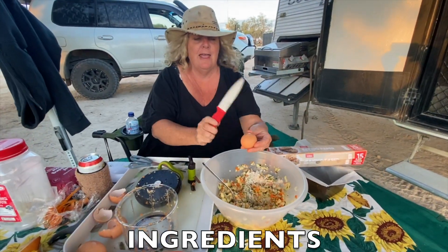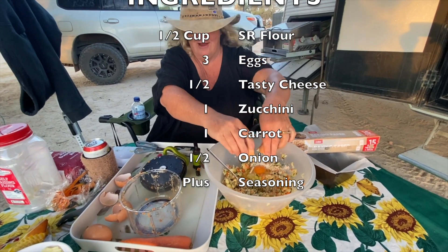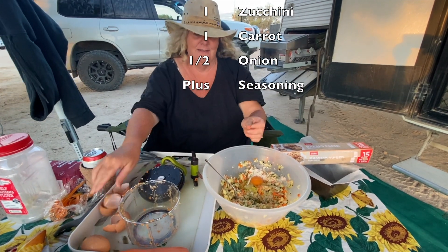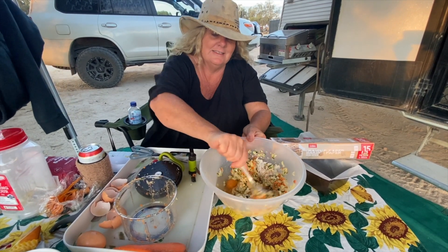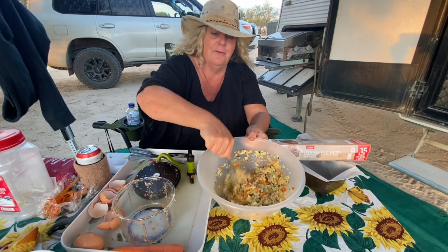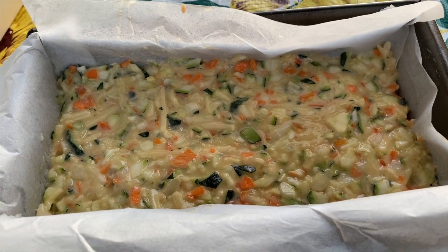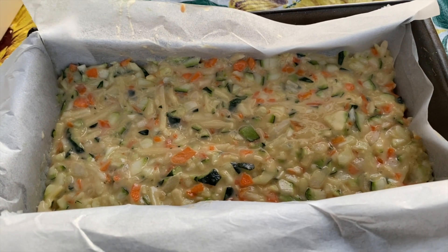That was only half a cup of flour, three eggs, half a cup of cheese, one zucchini, one carrot, and half an onion. This is going to be yummy — it's nice hot or cold, that's why I thought it would be good for a picnic. There's my zucchini slice all ready for the barbecue.